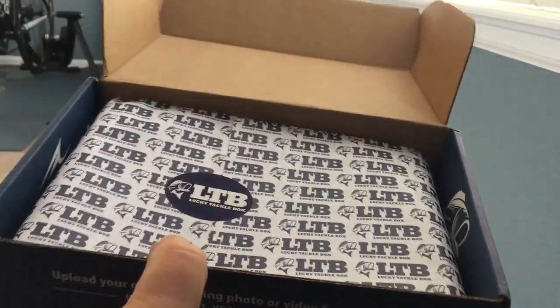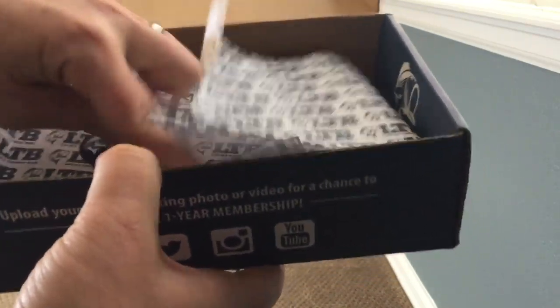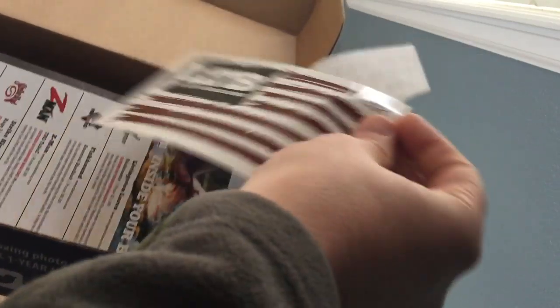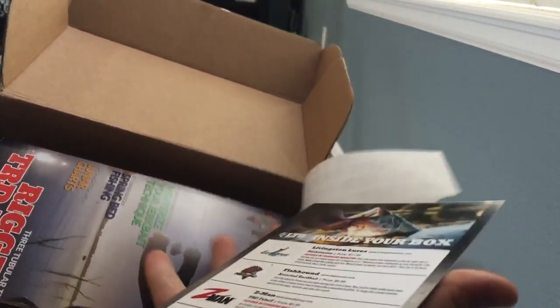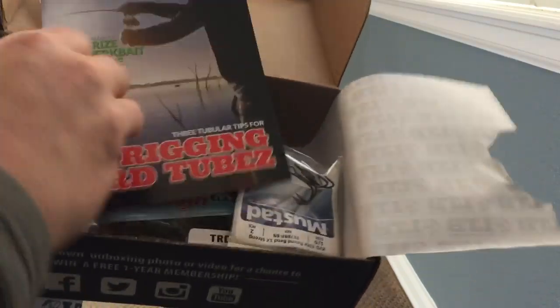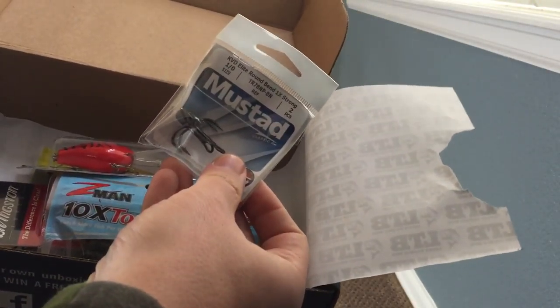Golden ticket standard — here's your February box. Normal sticker right there — same sticker from last month. Interesting, it's definitely a different box though. Here we go, just go straight through the magazine.